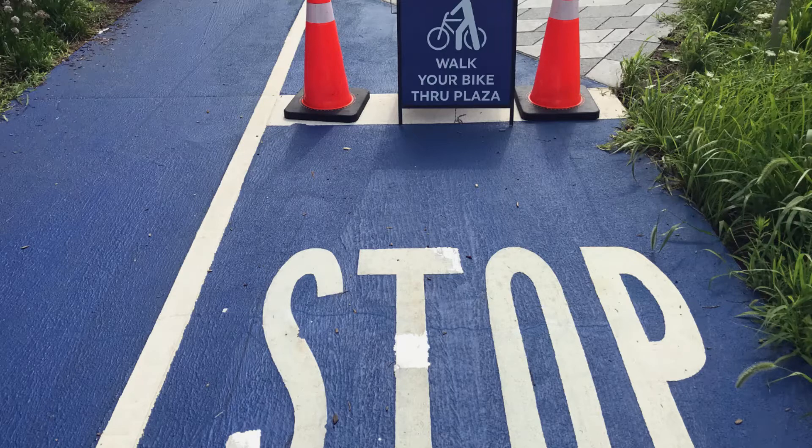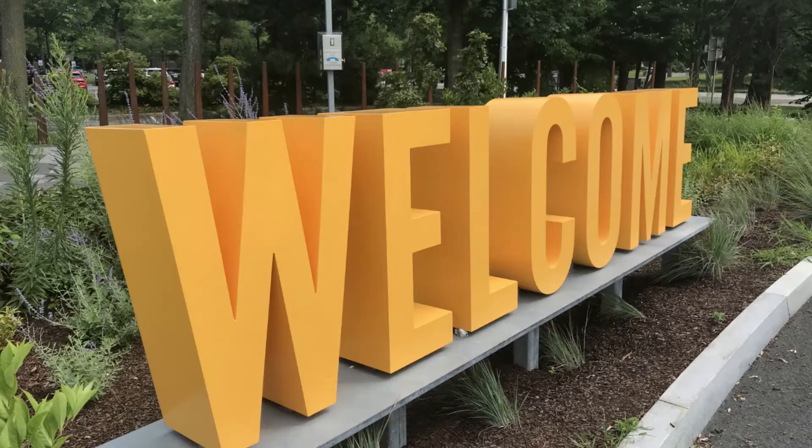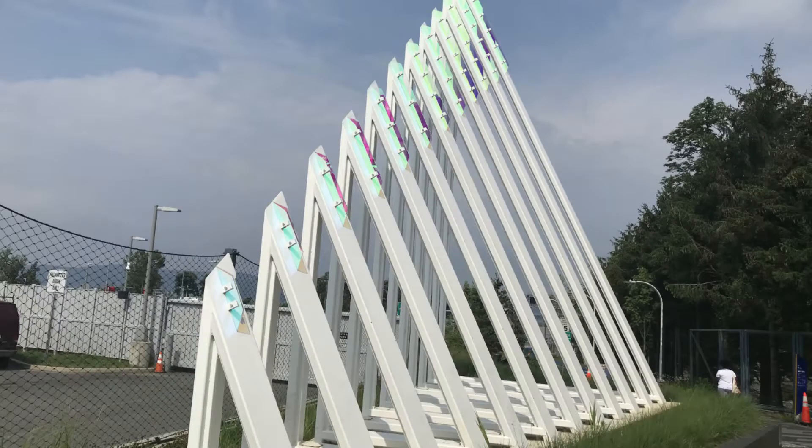We're here — Westchester Landing. They have the same facilities as the Rockland Landing: tourist information, snacks, and bathrooms. They also have artworks. Here's one.